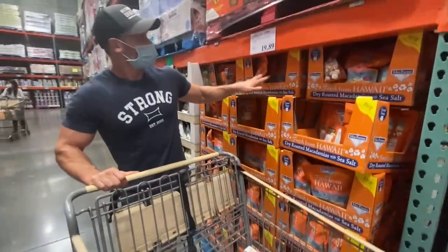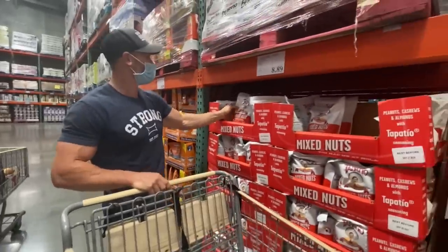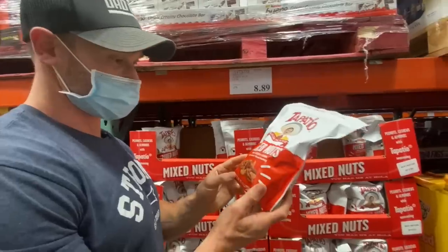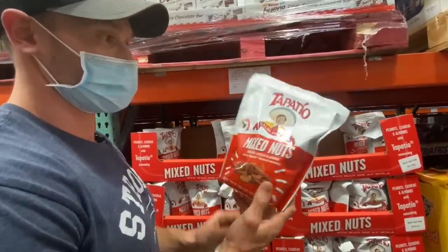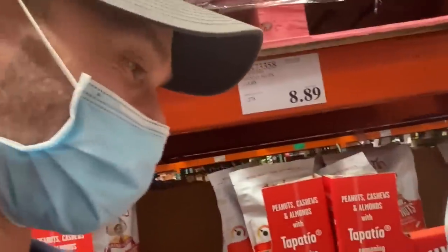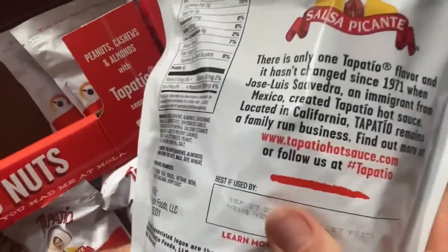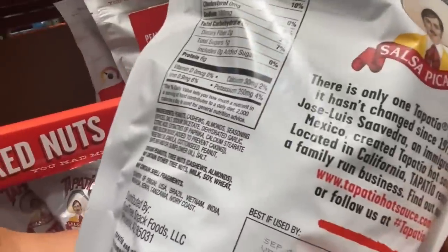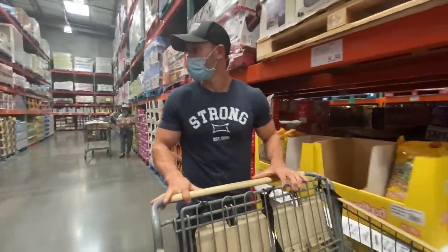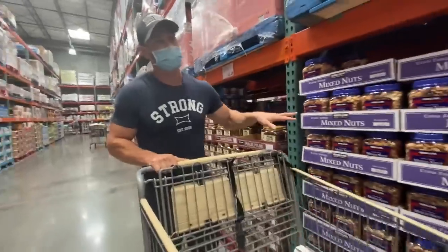These other ones are a good second, but they're more money and don't have the other oils. The Tapatito nut mix would be cool on dirty keto since it's got peanuts, cashews, and stuff like that, but there's a lot of garbage in it unfortunately. Sparing you the time on the nuts — the mixed nuts are pretty good and pretty solid.